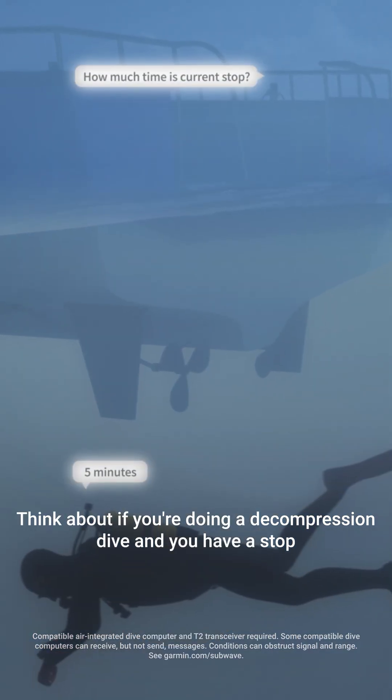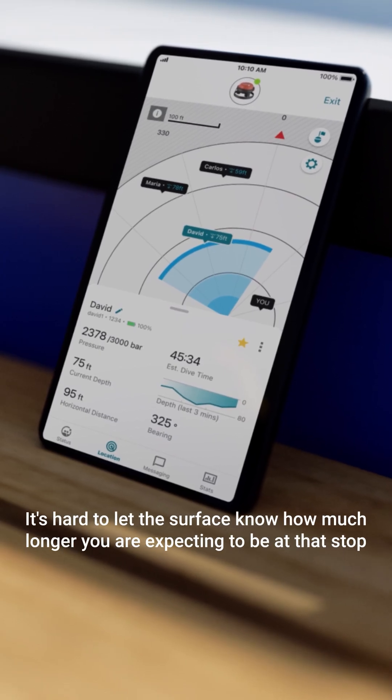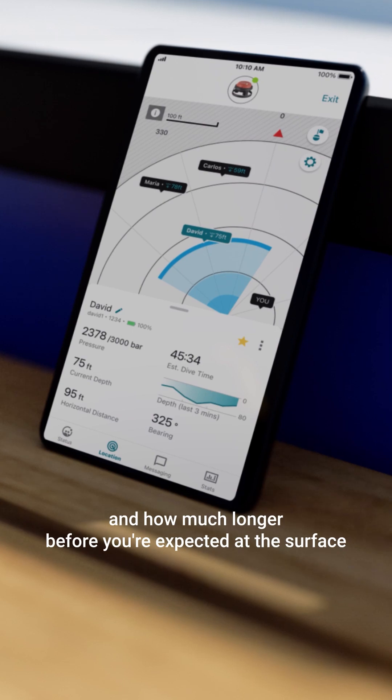Think about if you're doing a decompression dive and you have a stop. It's hard to let the surface know how much longer you are expecting to be at that stop and how much longer before you're expected at the surface.